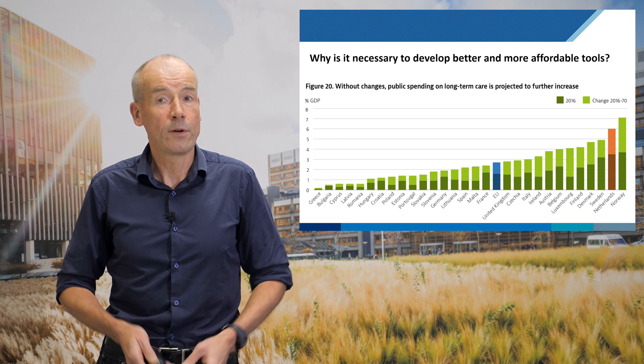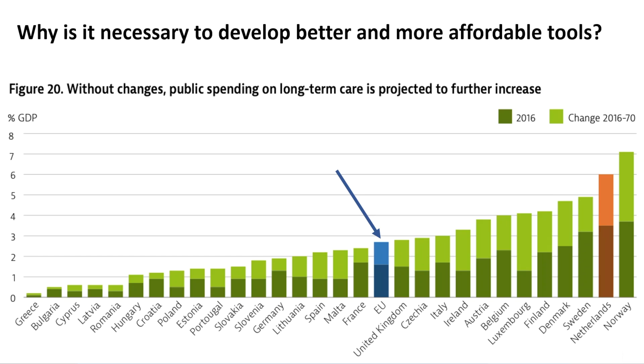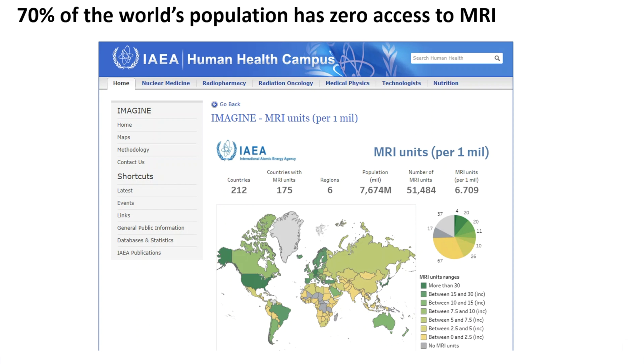Why even in the Netherlands do we need to think about more affordable healthcare? If we look at projections within the EU, we have almost 3% growth as a fraction of GDP, but the Netherlands is projected to be almost 6%, so we start to get spiraling healthcare costs. And looking further afield, more than 70% of the world has no access to MRI whatsoever.